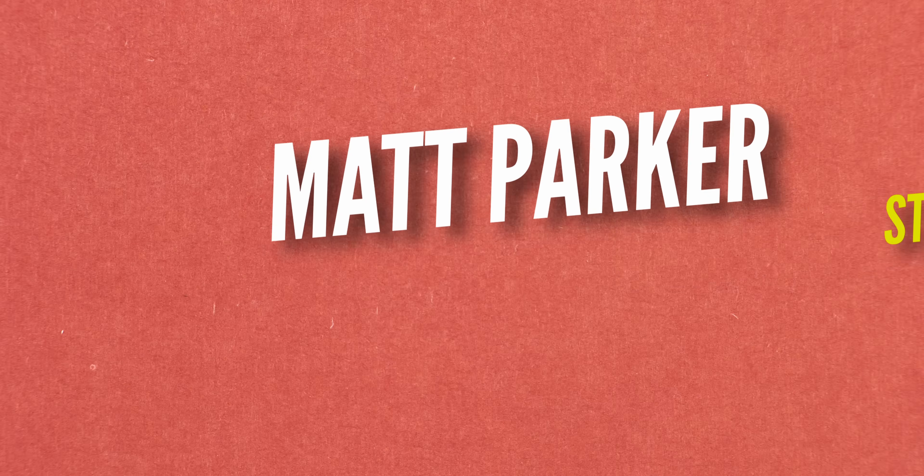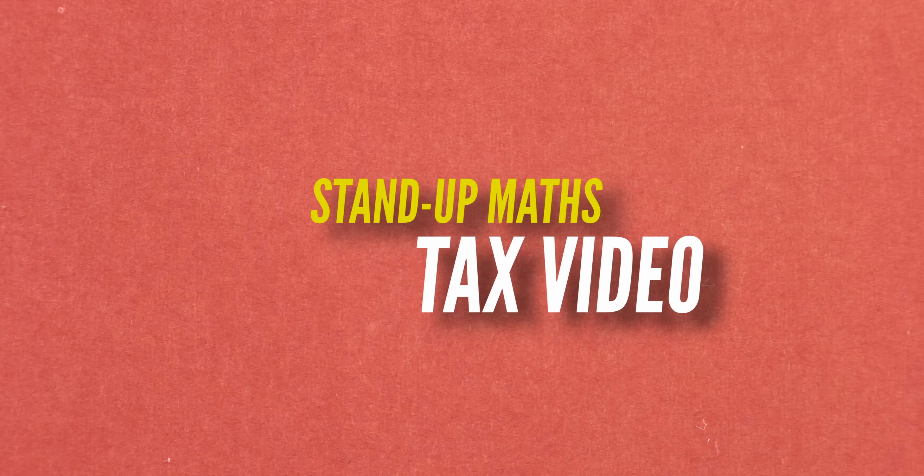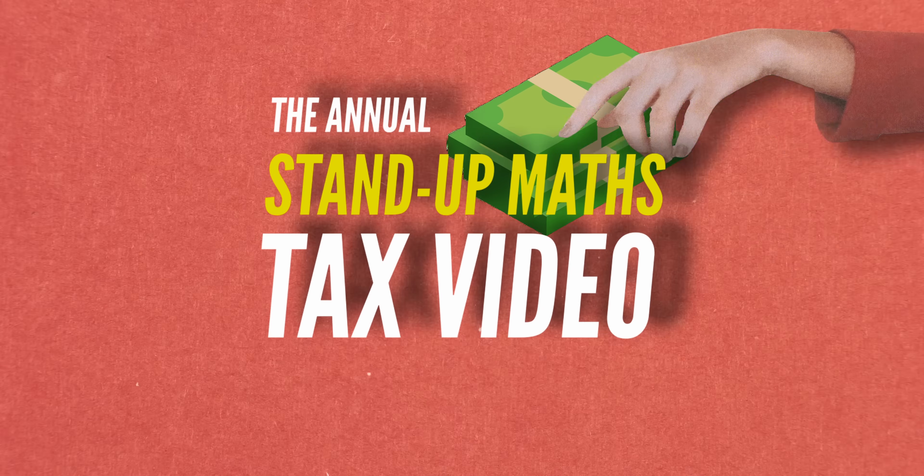Or if you just want the conclusion, you can skip ahead to 10 minutes and 20 seconds. Hello and welcome to the first and potentially only ever annual Stand Up Maths Tax video. Because it's the tax season in the US.